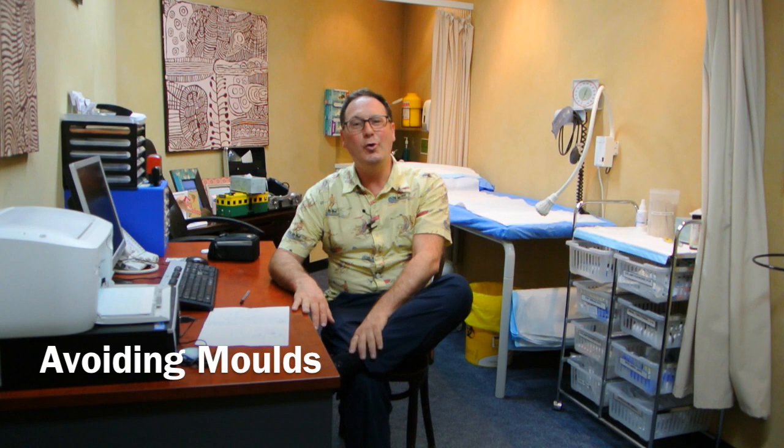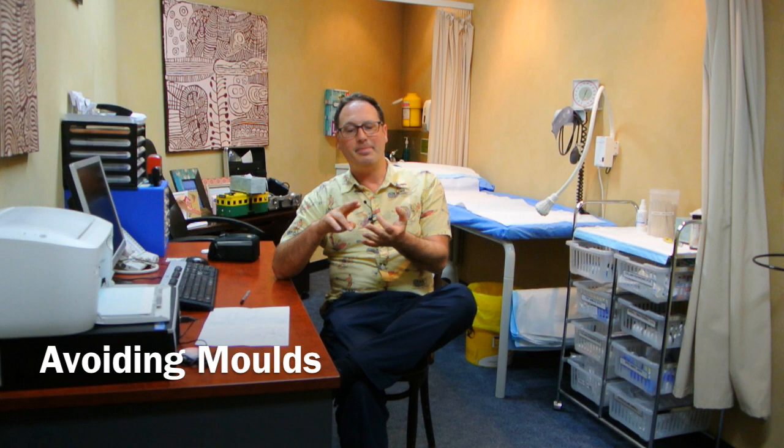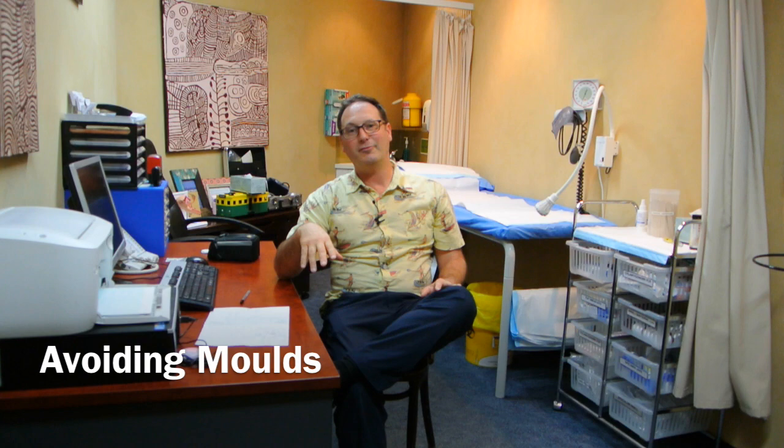What about mould? Usually if you've got some rising damp or mould at work or at home, you'll know about it. Anything you can do to remove the mould and improve ventilation is helpful. Air conditioning can be quite helpful, as can anything that reduces humidity. Making sure there are no leaks in the roof — and getting them fixed if there are — can be very helpful.